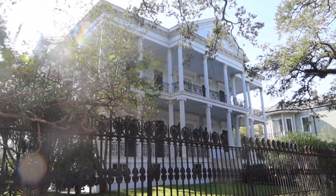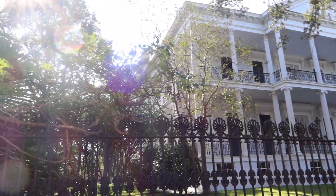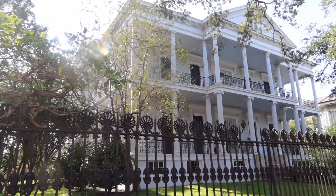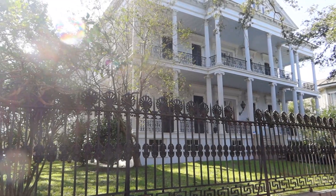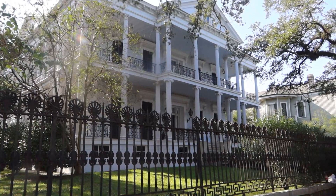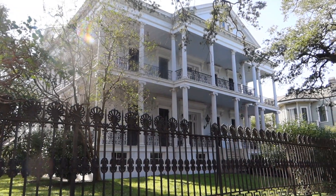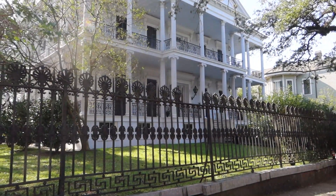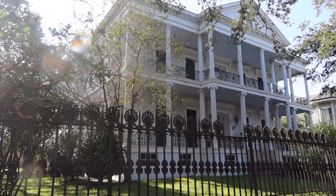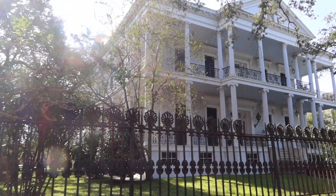Hey guys, we are here at the Buckner Mansion, and this is known to be the Coven house from the series American Horror Story: Coven. Yes, we are a fan of that TV series, guys. This is my second time here and first time for Carlos and EJ. There are a lot of people right now taking pictures because it's Halloween, so I think that's the reason why they are taking a lot of pictures here at this house.